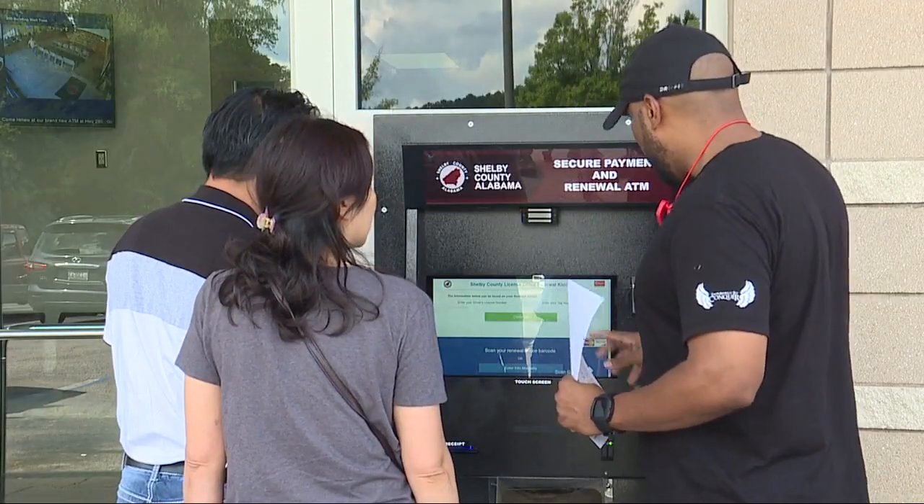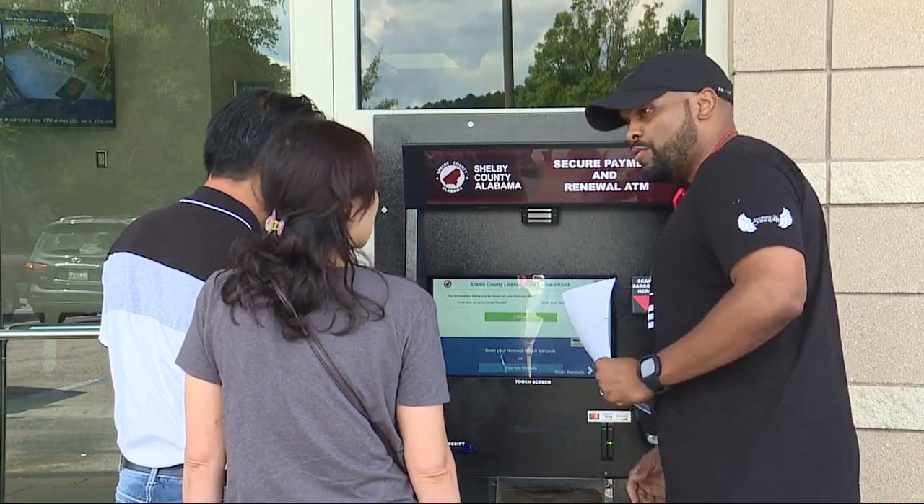The machine also cuts the wait for customers during regular business hours. So they can come in — big crowd out there — all they're doing is renewing, hop right back out. Either your driver's license and tag combination, or if you have your notice you can scan your notice. It pulls up your profile, you click on, you choose what vehicles you want to renew, and you're good to go.